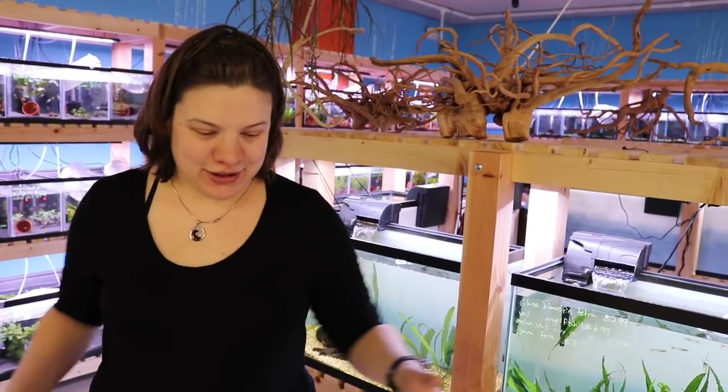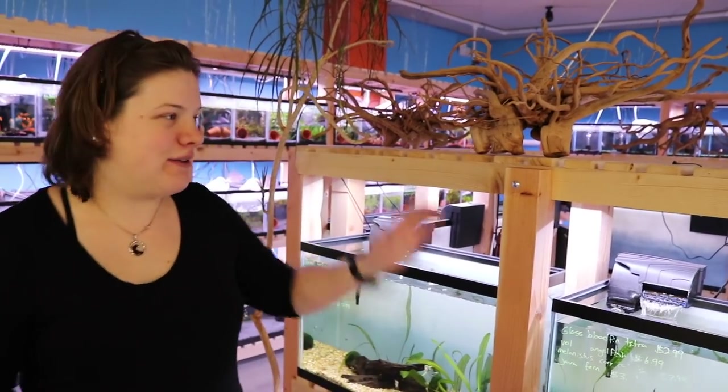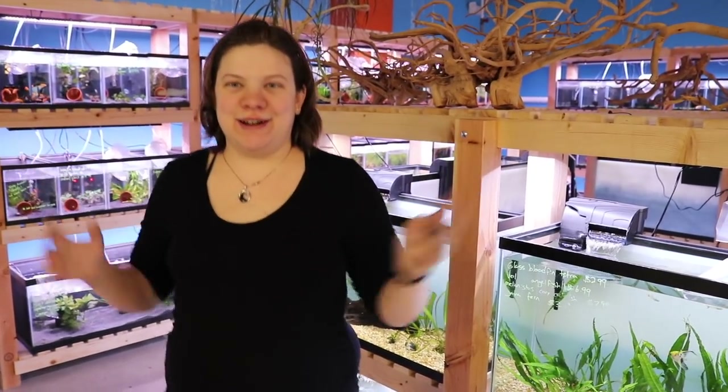It looks like we have a long day ahead of us acclimating these fish to our tanks. It takes them a few days to really color up and show their full potential, so make sure to come check them out this weekend. Everything you see here looks really good and should be available and ready to go this weekend. If you like this video, comment, share, subscribe, shop online at natureboxpet.com, and have a great day.